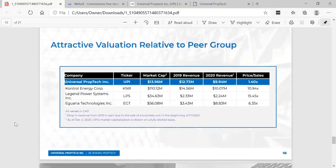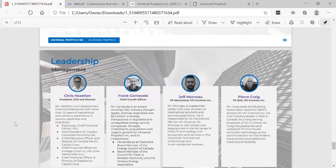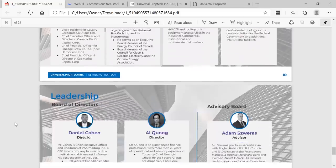You can see their attractive valuation relative to their peer group. We are calling this within our group K&R 2.0 — we did get into K&R under 50 cents and K&R went as high as $6. Our community loves K&R, and we believe Universal PropTech can be K&R 2.0 for our community. It's got a baby market cap — about 10% the size of Control Energies. When you look at the price-to-sales, it is extremely undervalued, underappreciated, and underexposed. You can see the management team — Chris Hazleton is the President, CEO, and Director — and you can see the board of directors.